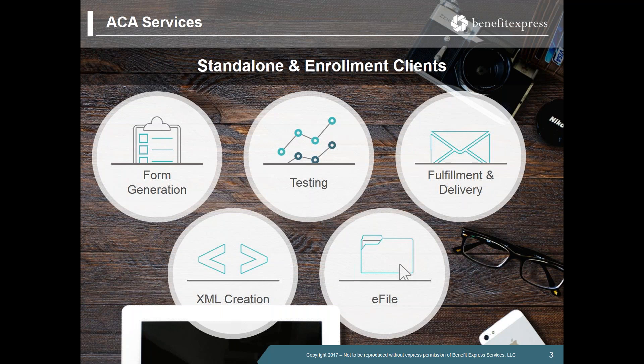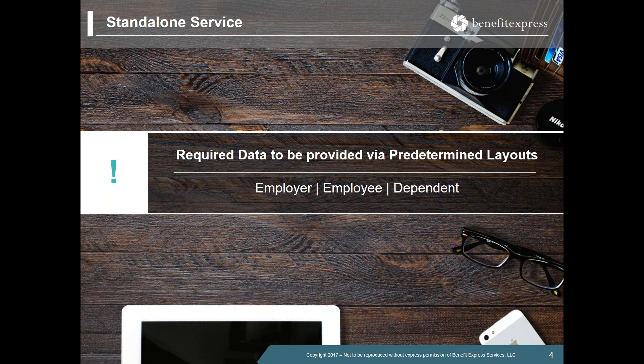We offer in-house fulfillment for any employee 1095-C or 1095-B forms that need to be delivered, and we can also electronically deliver statements. Once the employee forms have been distributed, our next step is to generate the XML files — including the employer 1094-C as well as the employee 1095-C forms — and then e-file with the IRS on your behalf. From there, you can expect the team to provide you with the receipt ID and all status confirmations along the way.